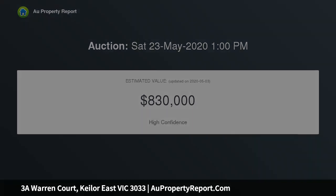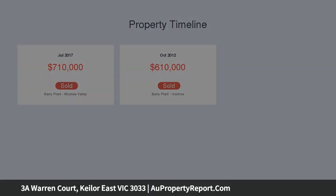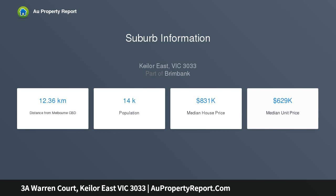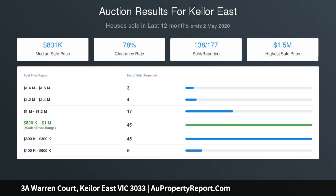This stunning as-new home delivers a fully optioned lifestyle opportunity with its first-class inclusions, abundance of natural light, and meticulous attention to detail. The home boasts four oversized bedrooms, two master en-suites, a guest bedroom downstairs, formal lounge or home office, stone bench kitchen, stainless steel appliances, and a huge open plan living and dining area.